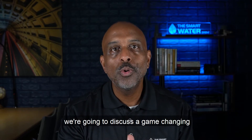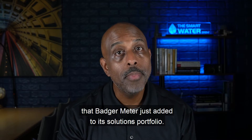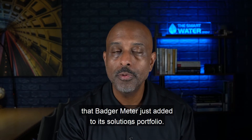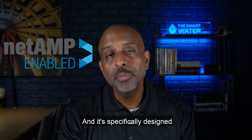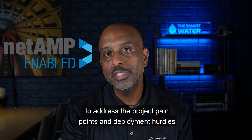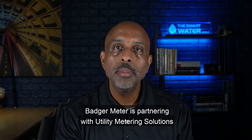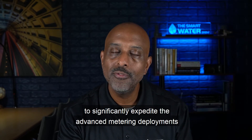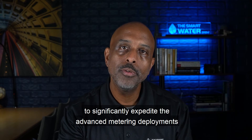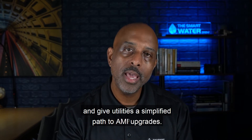On today's episode we're going to discuss a game-changing metering as a service offering that Badger Meter just added to its solutions portfolio. The new offering is NetApp Enable and is specifically designed to address the project pain points and deployment hurdles that utilities can experience. Badger Meter is partnering with utility metering solutions to bring our customers NetApp Enable to significantly expedite the advanced metering deployments and give utilities a simplified path to AMI upgrades.